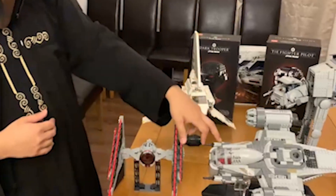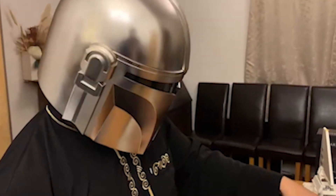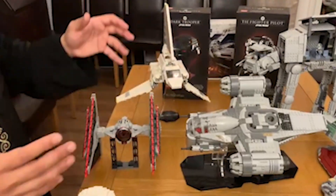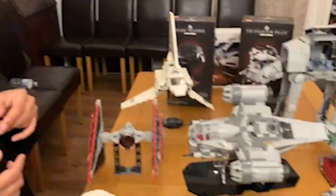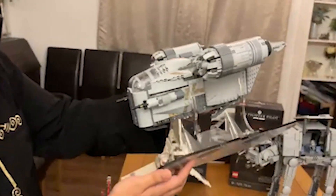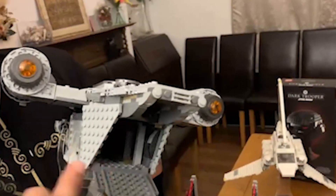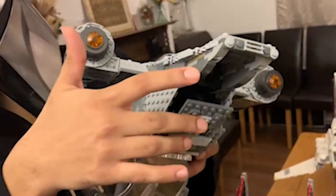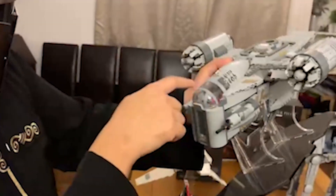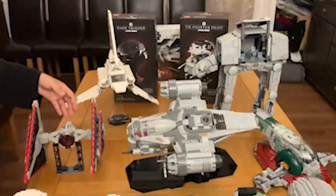Over here we have the Razor Crest from The Mandalorian. It's not the UCS version — the UCS version recently just came out. This is a smaller scale yet just as detailed. I think it's a beautiful piece with a lot of play functions — you've got the opening cargo in the back and the cockpit. It would be a documentary if I went into full detail.